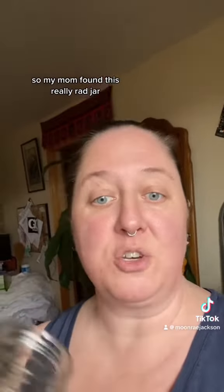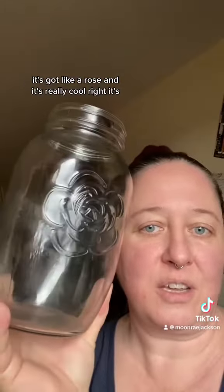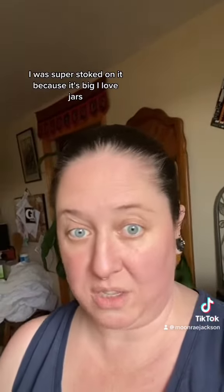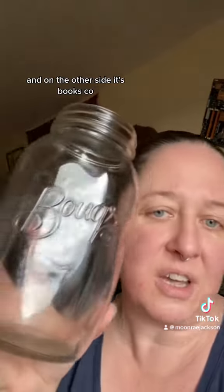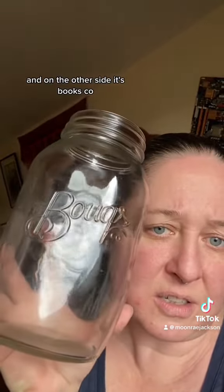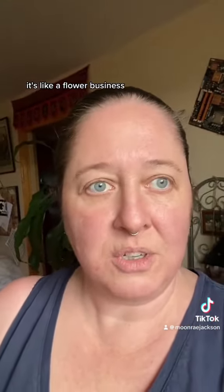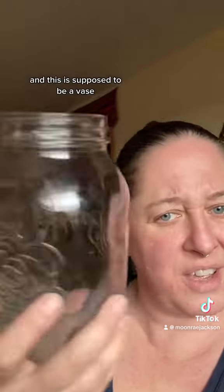My mom found this really rad jar. It's got like a rose and it's really cool. I was super stoked on it because it's big — I love jars. And on the other side, it's like bouquets, like a flower business. And this is supposed to be a vase.